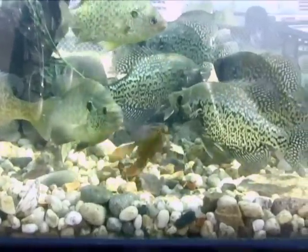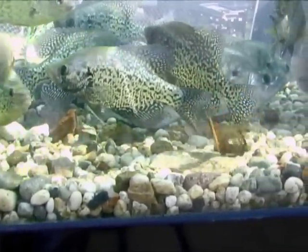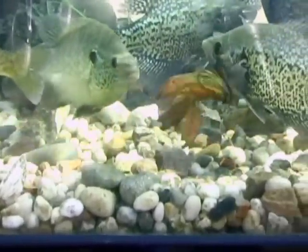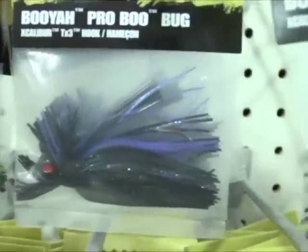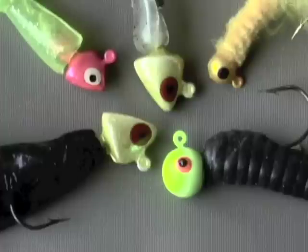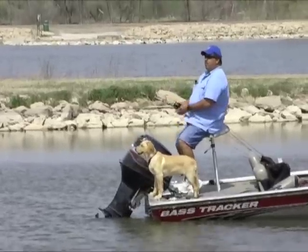Another favorite is the jig and pig, or similar lure, fished in a slow, bouncing motion along bottom structure. These lures mimic a crawdad. Hook a pork trailer on a quarter to half-ounce bass jig. Use a heavier jig in deep water or thick vegetation. Most strikes occur as the jig is falling, so set the hook when you feel a twitch.